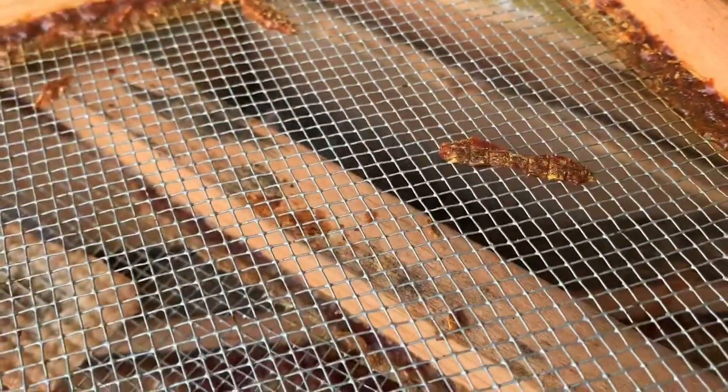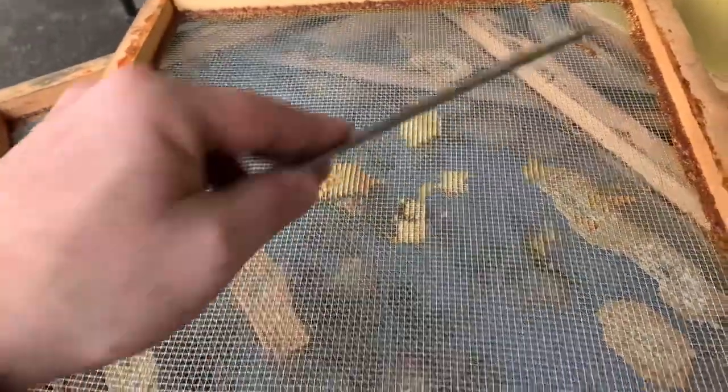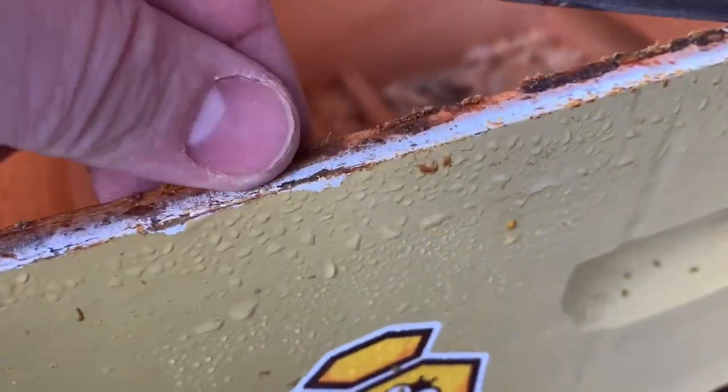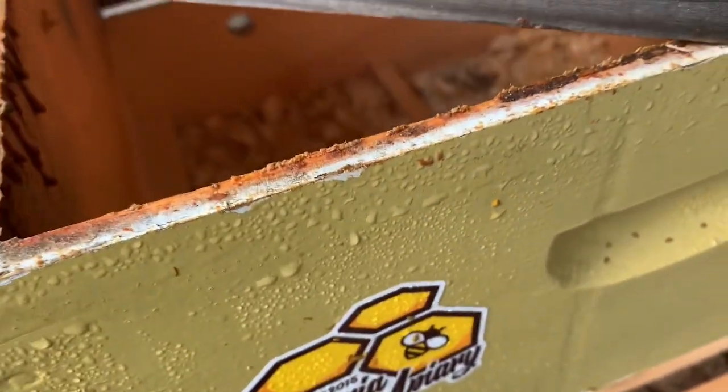Propolis is really just a resin substance that the bees produce to seal their hives. Think of it like spackle in a house on drywall. When they want to close up gaps, beekeepers use these tools to break apart the boxes when they're stuck together, and that's because the propolis has built up. You can see on the edge of this box the propolis that's built up to stick the boxes, close the air gaps, and seal up their colony.